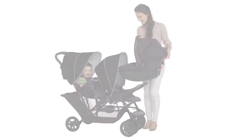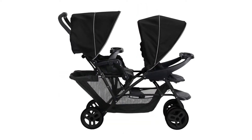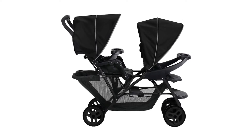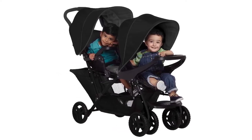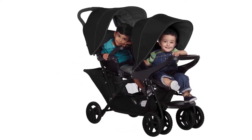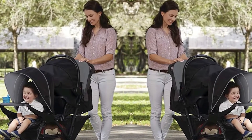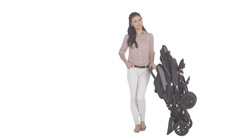In terms of comfort, the two seats of this model offer several recline positions, making it possible to adapt the seat according to the age of your baby. Each seat is capable of accommodating up to 15 kilograms, which corresponds to children around the age of 3. So this stroller will be your loyal companion from the time your child is born until they're about 3 years old.